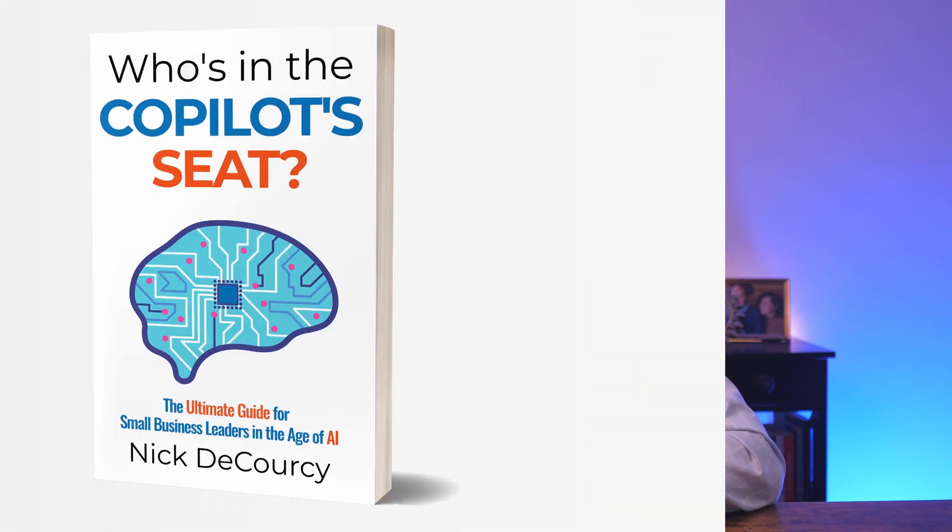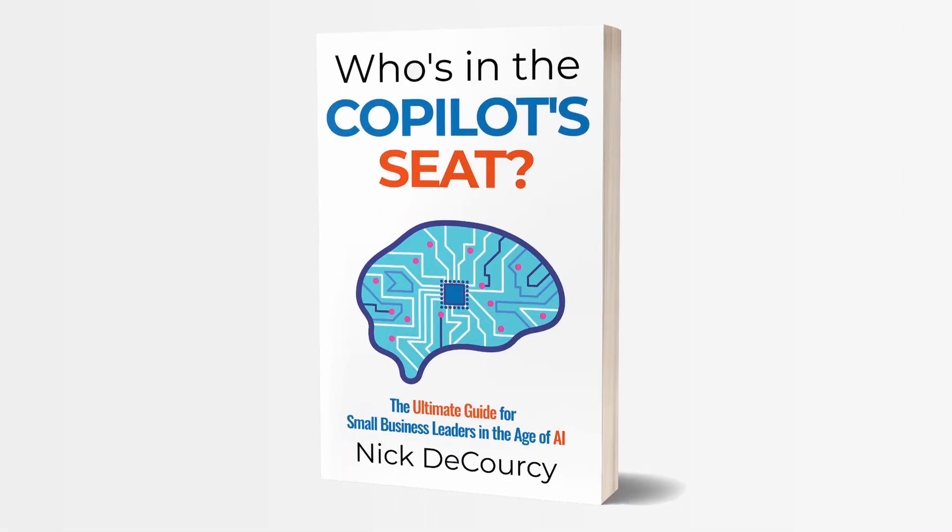Before we start, a quick introduction. My name is Nick DiCorsi. I'm the owner of Bright Ideas Agency, a digital transformation consulting company focused on the needs of smaller businesses. I'm also the author of Who's in the Copilot Seat, a guidebook for small and medium-sized business leaders on how to adopt AI technology. If you're interested in learning more about working with me or getting a copy of my book, there are links below.